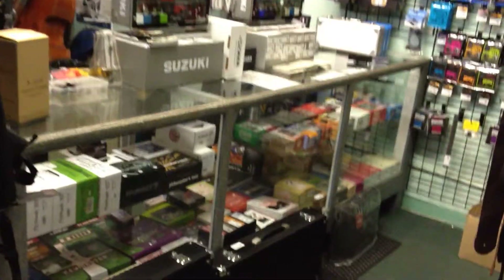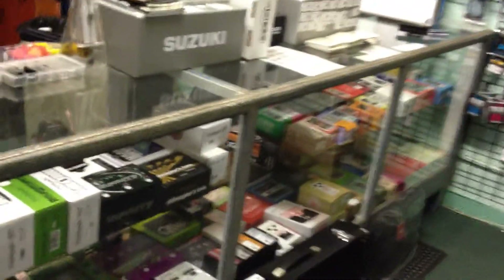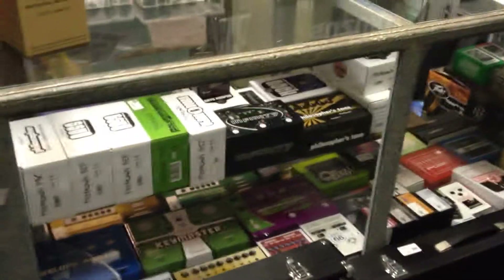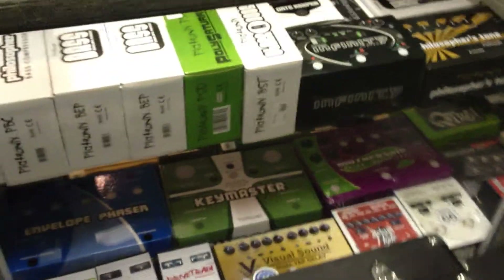Hey folks, how are you? This is Anthony from Antobus 2 Street Music, taking a moment to show you our guitar effects collection. Here in Humboldt County, we are the place where you go for guitar pedals, and that's because we've got a great selection.